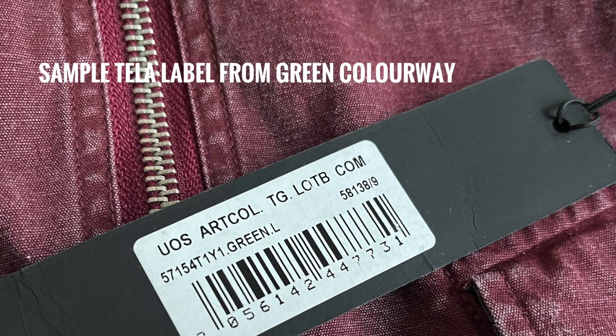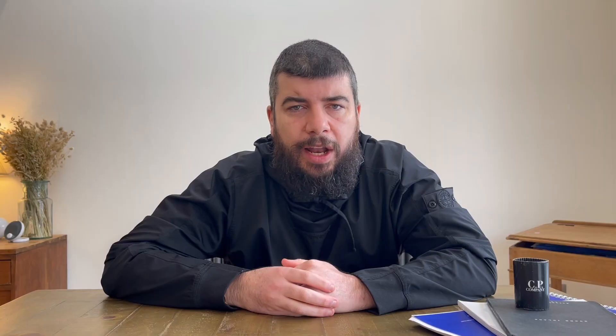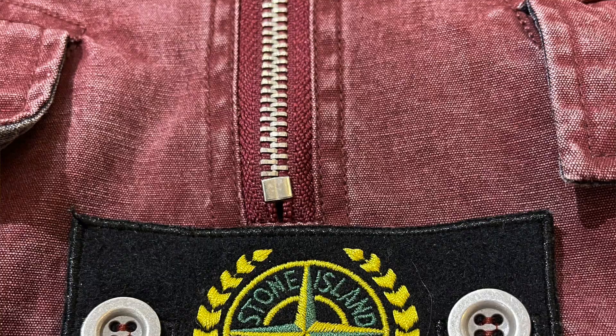The first tag we look at is the swing tag, and there are huge differences here. Here's my original and here's the fake. One of the main differences is that Busy Stone has had to put a color description on his label, whereas Stone Island uses their color code. As of yet, Busy Stone is also not using a nameplate underneath the main central badge — here's the original nameplate, and the fake doesn't have one.